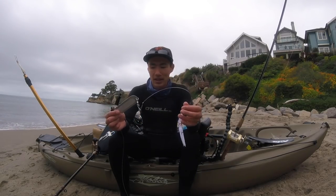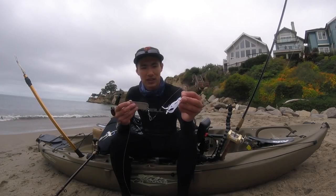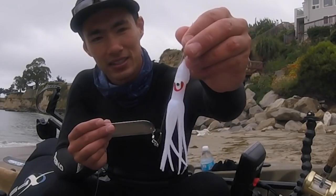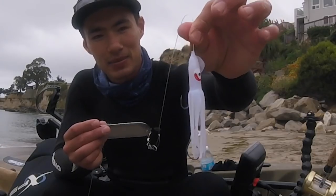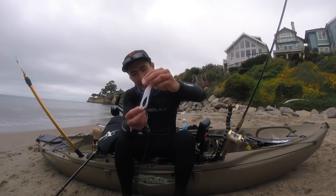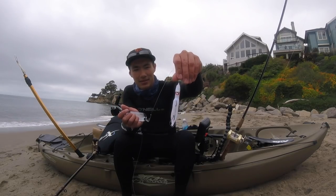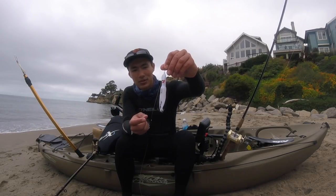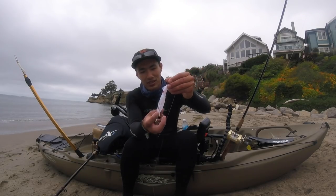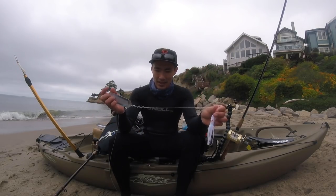Then another probably one to two feet of leader to a hoochie, or you can call it a squid skirt — basically a little squid imitation, a little piece of plastic. I've got two hooks on there, two octopus hooks — I think size two or three, something like that. You could use one hook, but I like to use two just in case that fish comes in and just nips at the end of the squid — you want to make sure you get them. So that's the rig we were using today.